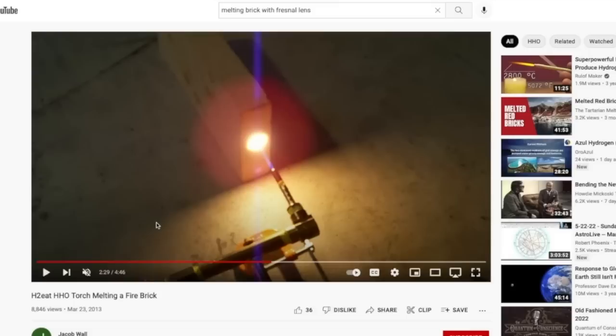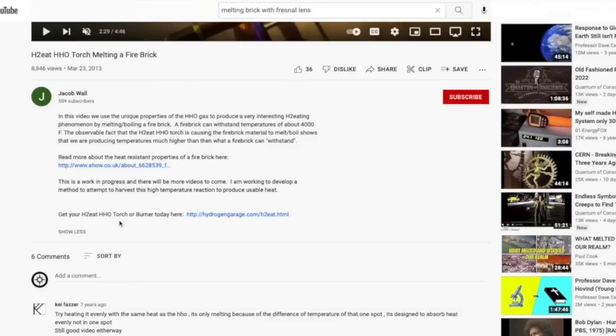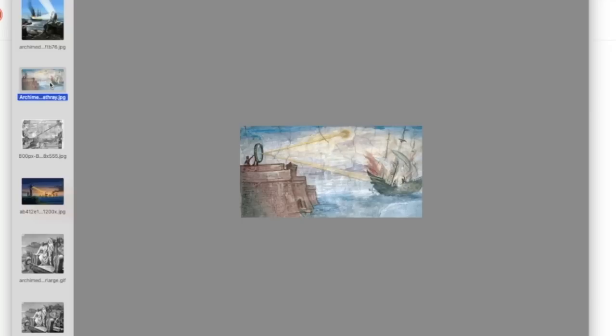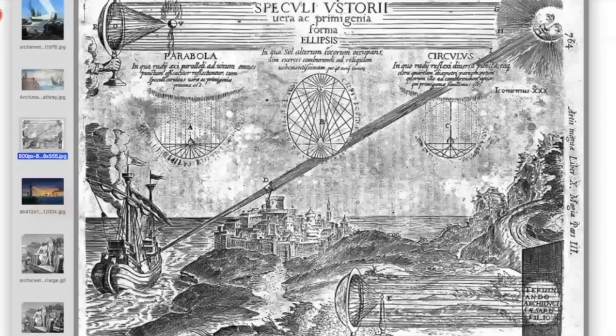I wish he had a video using this torch on a regular brick not meant to withstand 4000 degrees — it would definitely work. If any of you have an HHO torch, please torch a brick on video and send it to me. He sells the torch at thehydrogengarage.com. This torch might be the most powerful thing, but I'm still pretty impressed with the Fresnel lens. At one point in times of old, such a thing was called the Archimedes death ray.